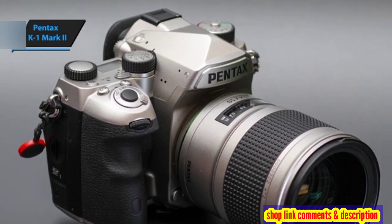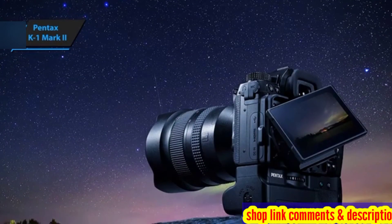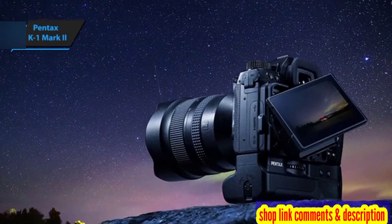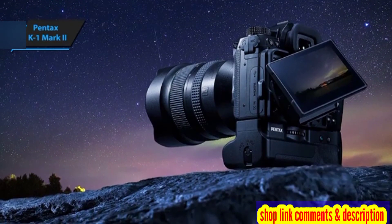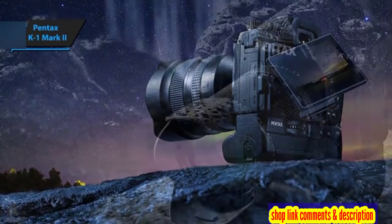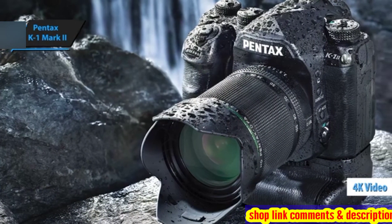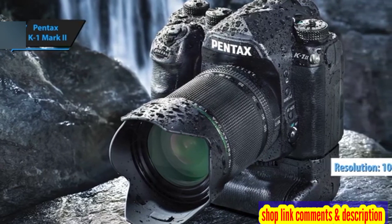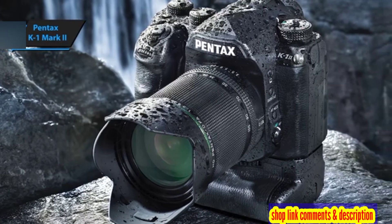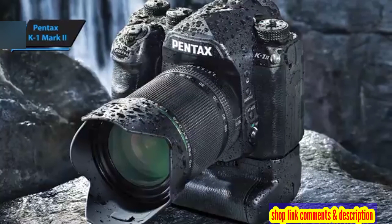The K1 Mark II shines when it comes to low-light photography, thanks to its powerful 36.4-megapixel sensor and intelligent processing power. While it excels in night and low-light shooting, it falls short in the video department, lacking 4K recording capabilities and topping out at 1080p resolution at 60i. Despite this limitation, for all other photographic needs, the Pentax K1 Mark II is a stellar performer — a true gem.